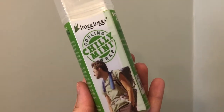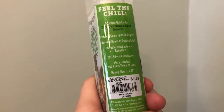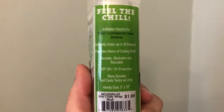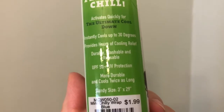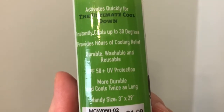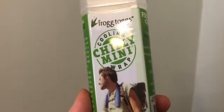I picked up the Frogg Toggs Chilly Mini cooling wrap — it looks like a little towel. It apparently has a price of $1.99, but I got it at Dollar Tree for $1 — 50% off. It instantly cools up to 30 degrees, provides hours of cooling relief, and is durable, washable, and reusable. It also has UPF 50+ UV protection and is more durable, cooling twice as long. The size is 3 inches by 29 inches.